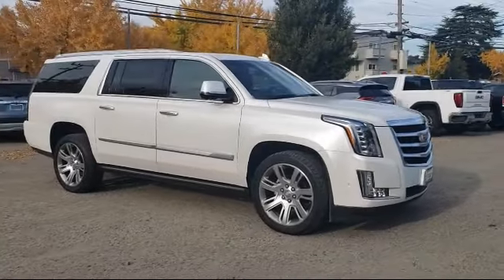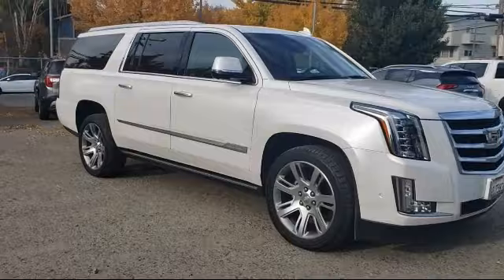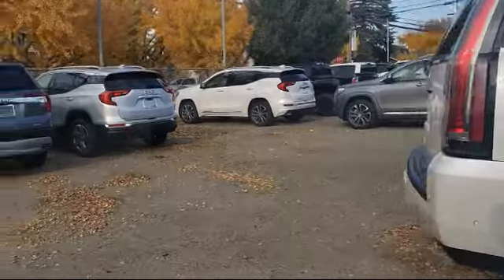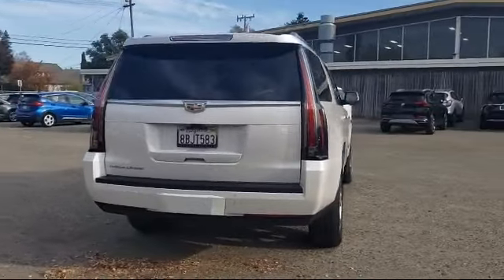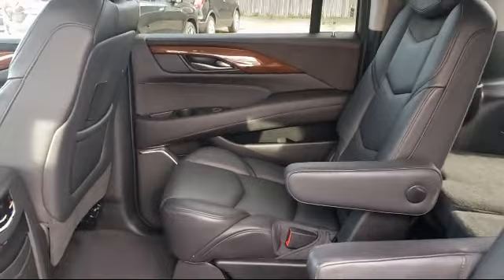It comes equipped with heated front seats, navigation, alloy wheels, Sirius XM satellite radio, auto high beam headlamp control, theft deterrent system, rain sensitive windshield wipers, rear view camera, ventilated front seats, keyless entry. And has less than 25,000 miles on the odometer.